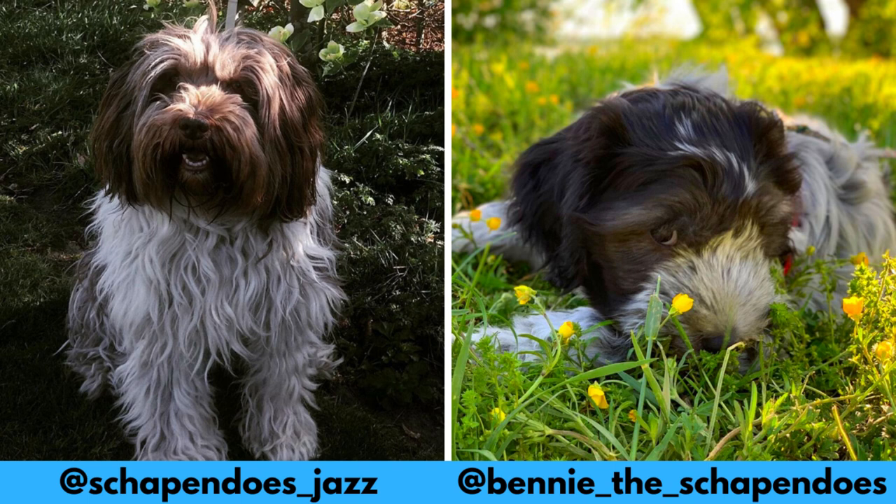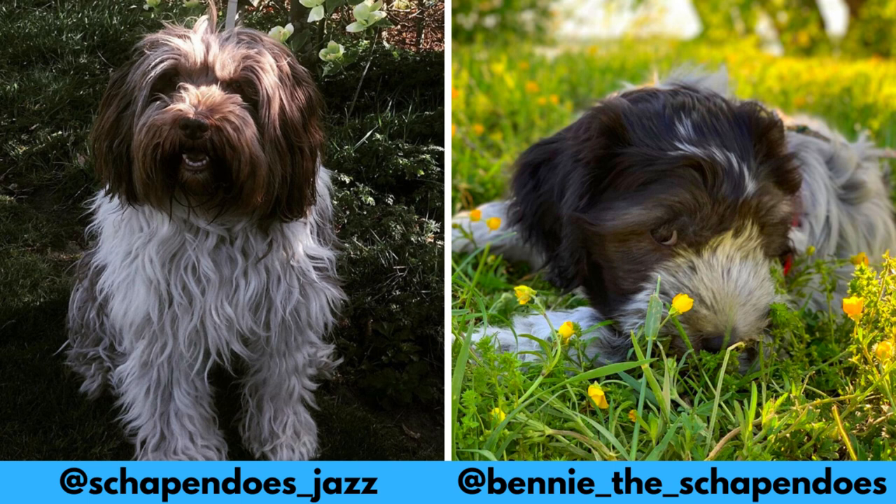I would love to thanks Jess and Benny for letting me use their photos and videos. If you like the Schapendos and you would love to see more of them, definitely check them out — links are in description.